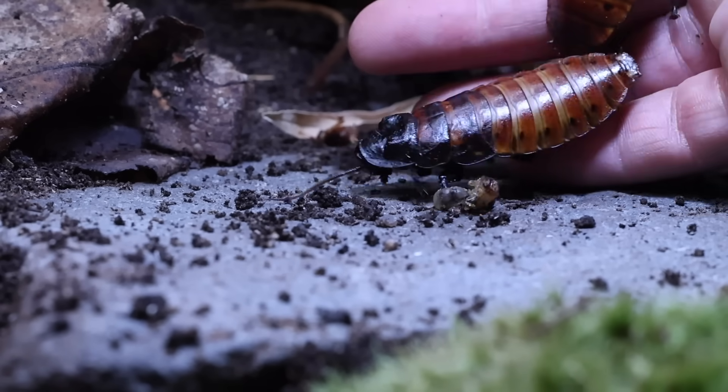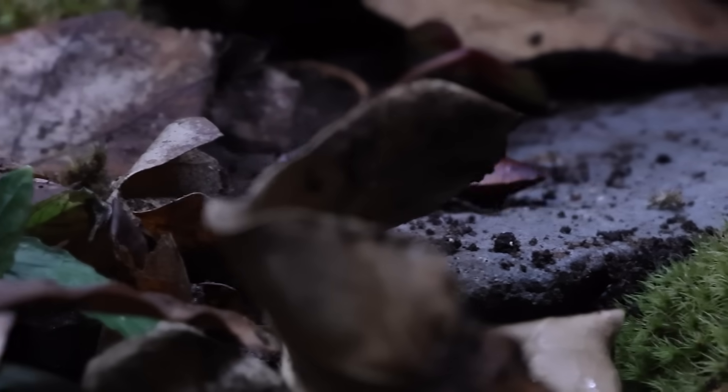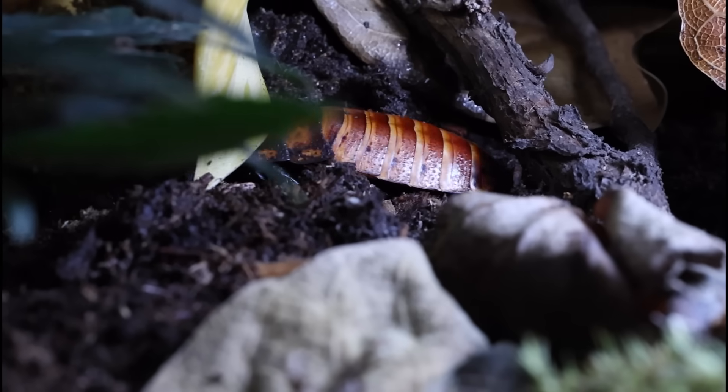Then I added some giant hissing roaches. This is Bonnie and Clyde — my poop-eating fighting machines.